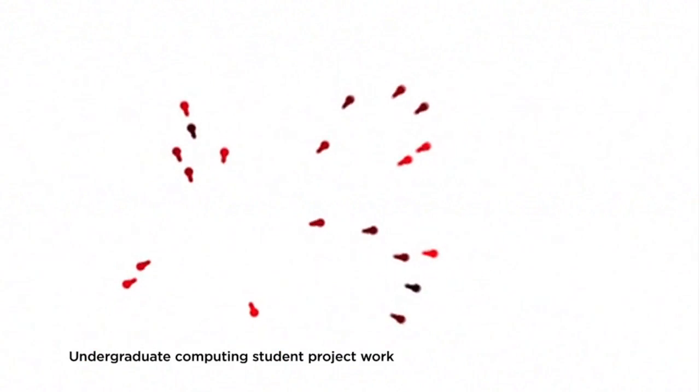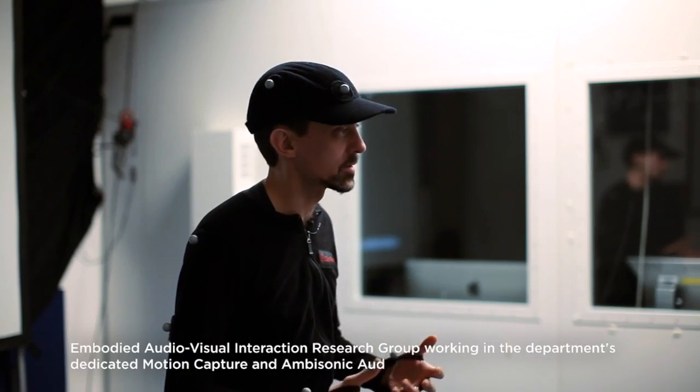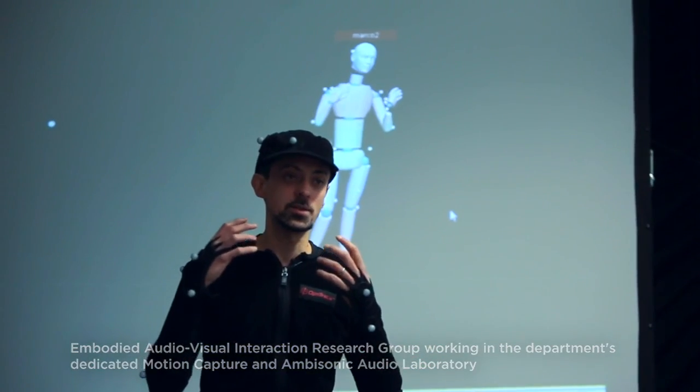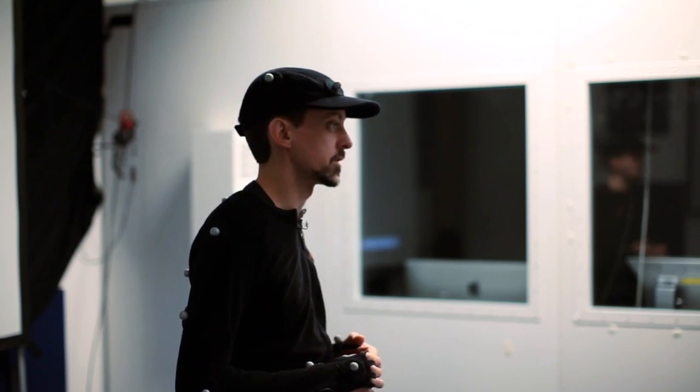We're really interested in how we can use human movement as a way of directly interacting with computers. It's a very exciting new area both for the researchers at Goldsmiths and for students, who are able to work with the newest and most exciting interaction technologies in the projects they do with us.